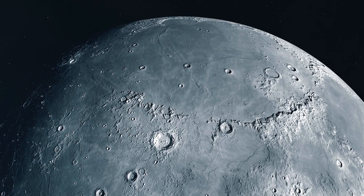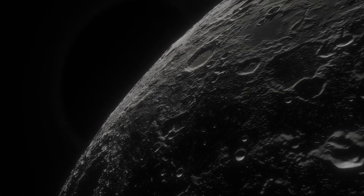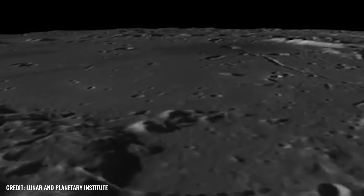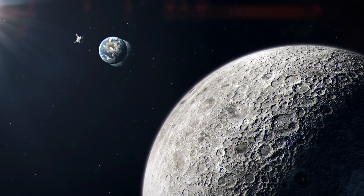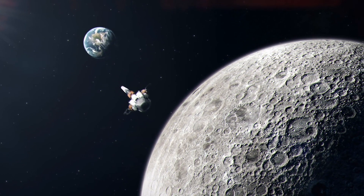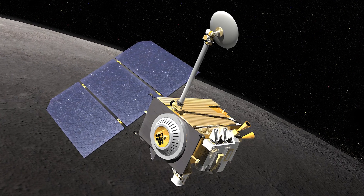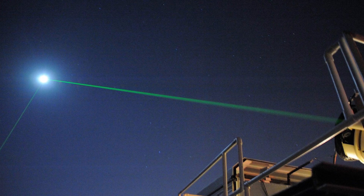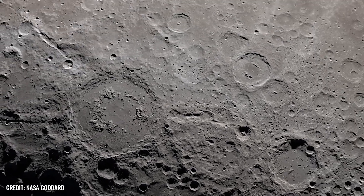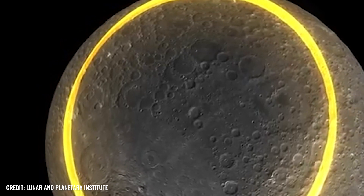To take another look at the impact, and at the same time to explore the nature of the subsoil at the lunar south pole, Peter James and his team evaluated the data from the GRAIL mission. As part of this mission, two probes had flown to the moon in September 2011 to examine its gravitational field and anomalies, opening up new insights into the internal structure of our satellite. The researchers then combined the GRAIL data with those from the Lunar Reconnaissance Orbiter, which has been mapping the entire lunar surface in high resolution since 2009. And as already mentioned, the investigation brought a gigantic mass anomaly hundreds of kilometers below the South Pole-Aitken Basin to light.